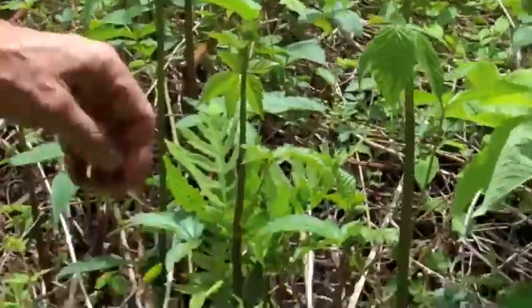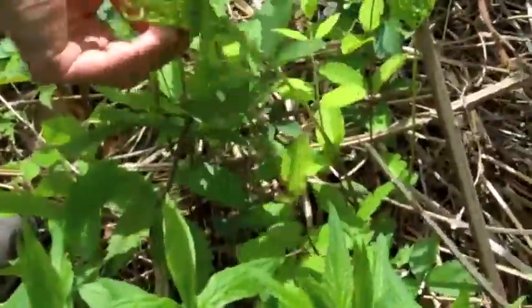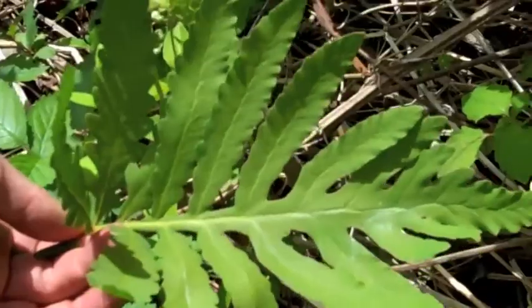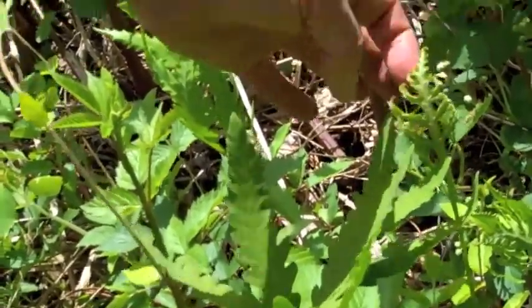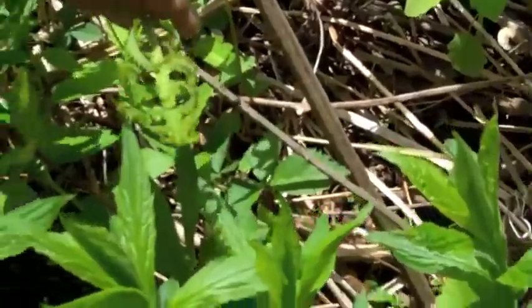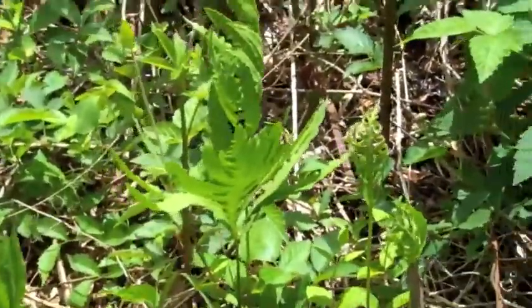And then we have ferns here. I don't think we planted these — these just happened to be here. This is a sensitive fern. I don't know what's sensitive about it — some plants you tickle them and they'll close up, but I don't think this one does. This is a new leaf; you see it hasn't opened up yet. And up the trail I've seen lots of those sensitive ferns around.